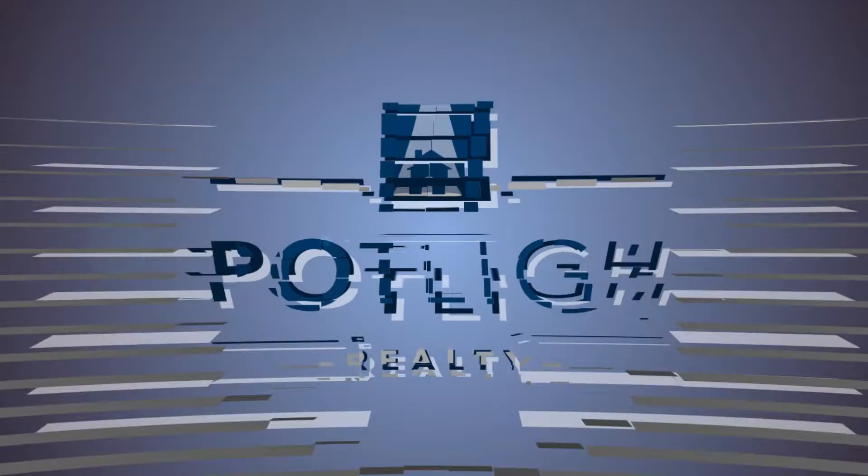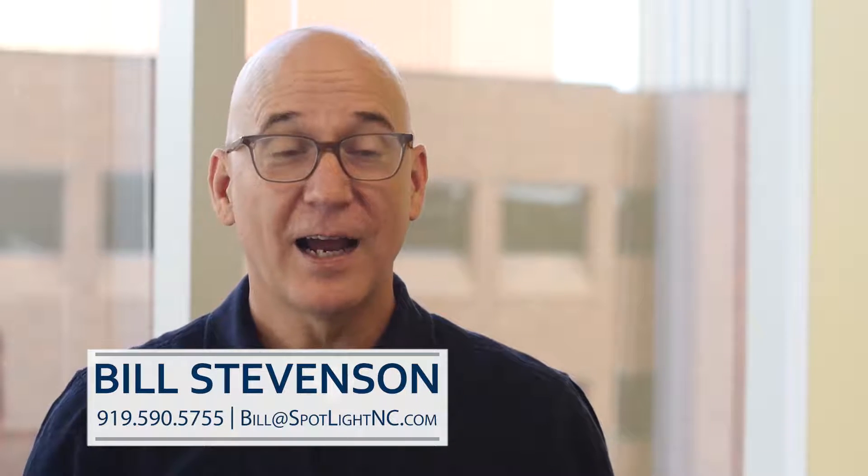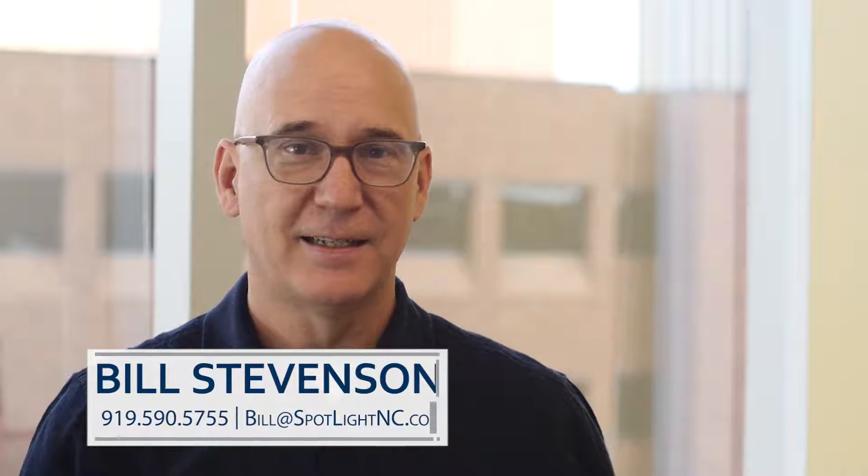Should you consider using an iBuyer? Hi, I'm Bill Stevenson. First, what is an iBuyer? An iBuyer is somebody who makes you an offer on your home without seeing it.